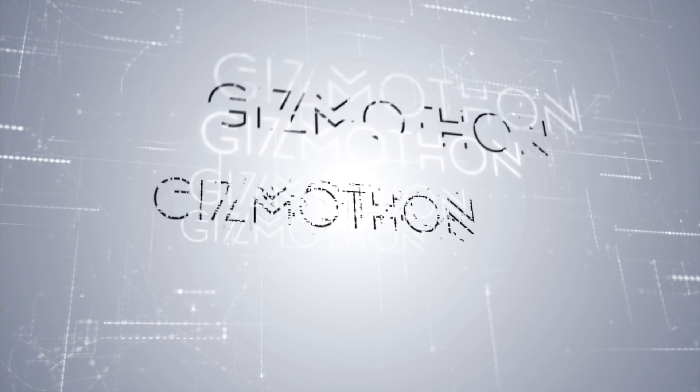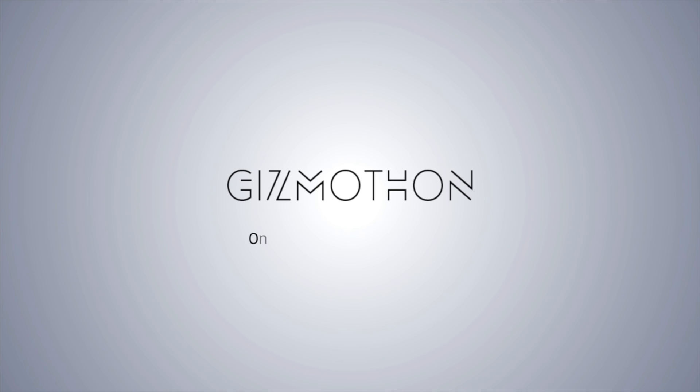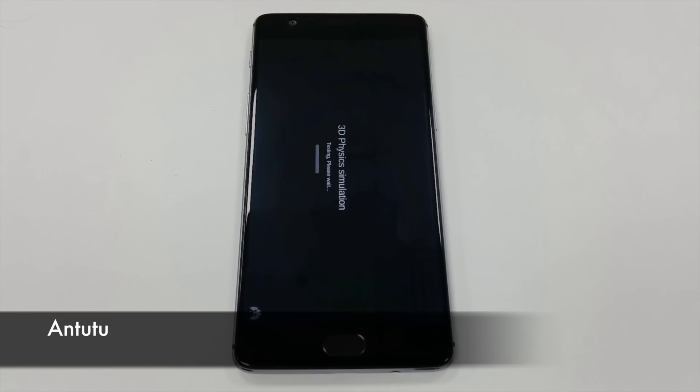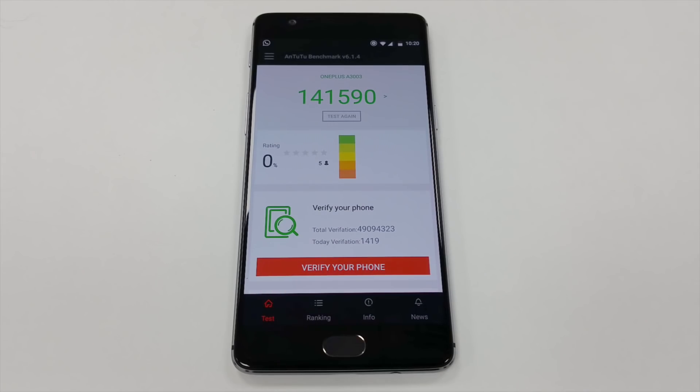Hi, this is Rad from Gizmuthon. Let's run the benchmark test for the OnePlus 3 and also compare it with the competition out there. In terms of the specifications, the phone has a Snapdragon 820 chipset coupled with an Adreno 530 GPU and 6 gigs of RAM — one of the best phones out there in terms of specifications.